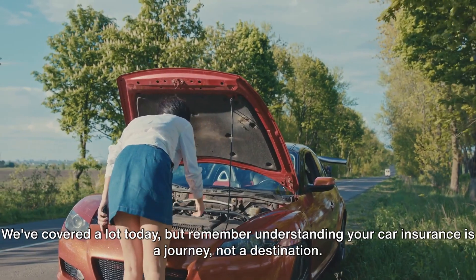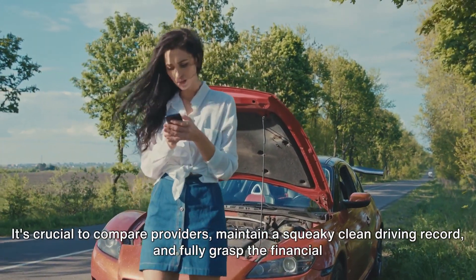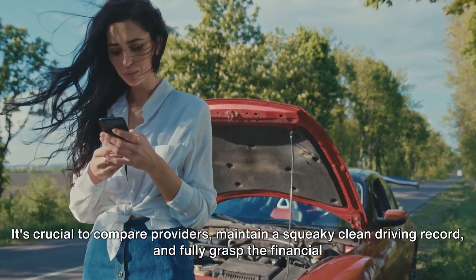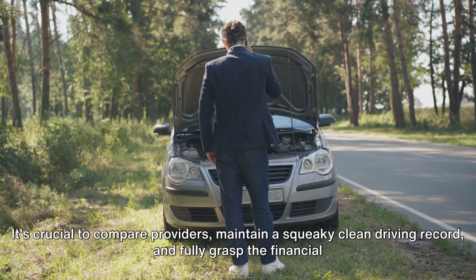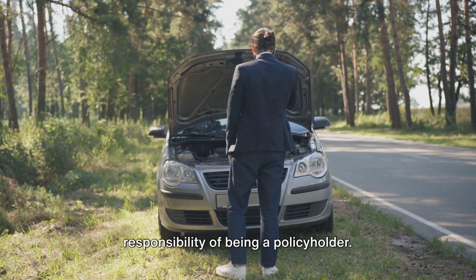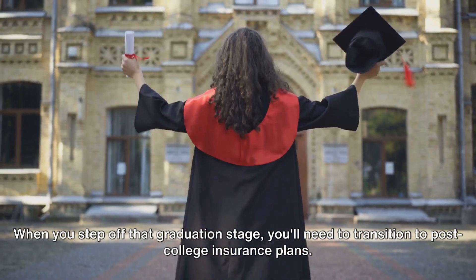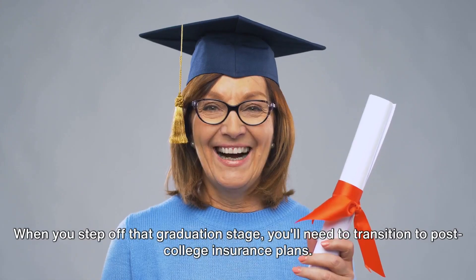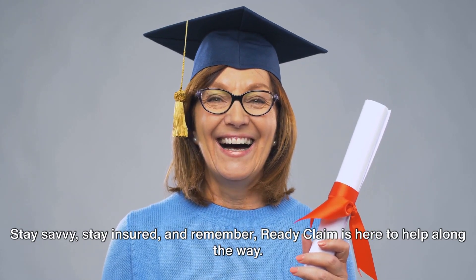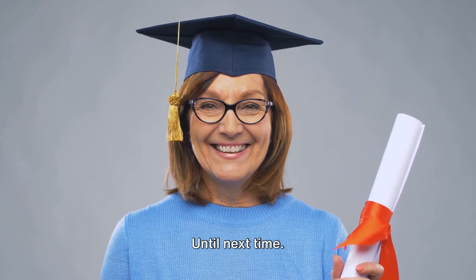We've covered a lot today, but remember, understanding your car insurance is a journey, not a destination. It's crucial to compare providers, maintain a squeaky clean driving record, and fully grasp the financial responsibility of being a policyholder. Don't forget to plan for the future as well — when you step off that graduation stage, you'll need to transition to post-college insurance plans. Stay savvy, stay insured, and remember, Ready Claim is here to help along the way. Until next time.